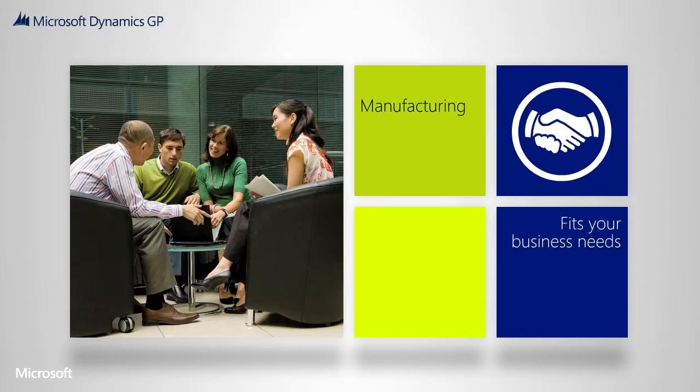And our network of local certified partners are trained to help you plan and implement a solution that is designed for you.